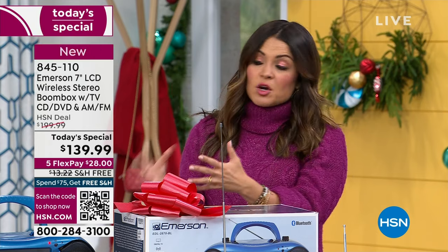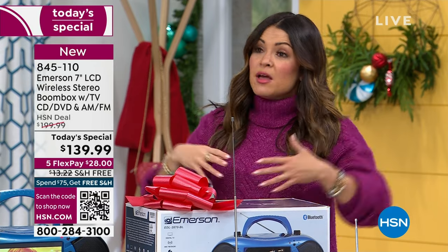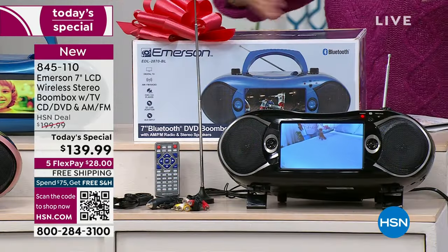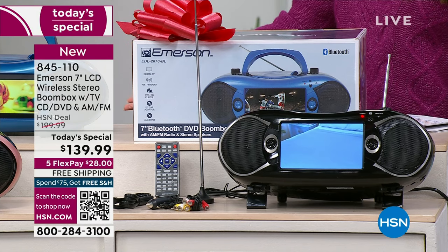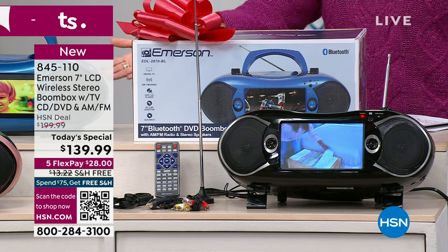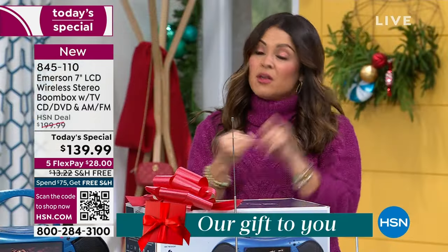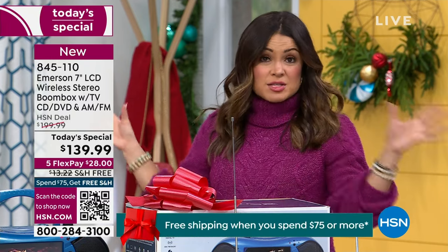I love that this really marries old and new. It gives you freedom to enjoy all of this beautiful content you may have but have no way of listening to or looking at — DVD players and even CD players are hard to come by now. This combines everything, and three ways to power it: plug it into the wall, use it in the car, or pop in C batteries and take it on the go.